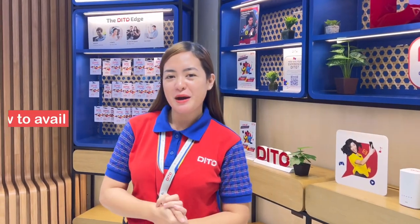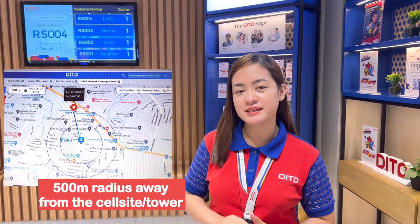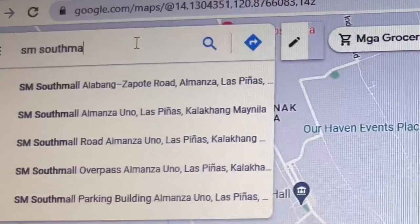Now, paano nga ba kayo makakaavail ng Ditto Home WiFi? Para makakaavail kayo ng Ditto Home WiFi, kailangan muna nating i-double check ang exact location para malaman natin kung pasok ba ang location o address ninyo. For example, dito ay yung SM South Mall.